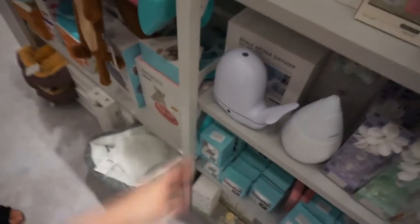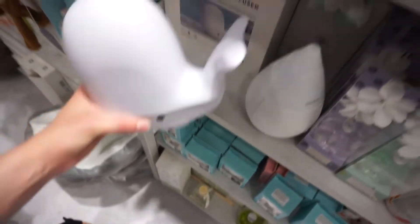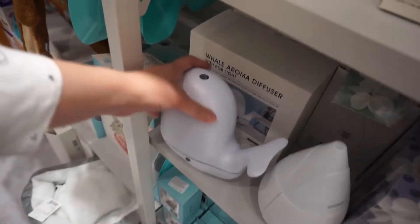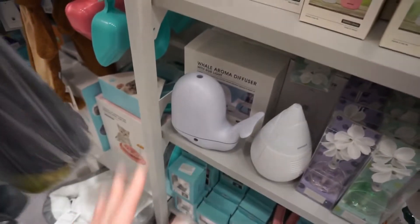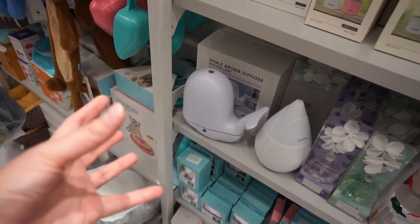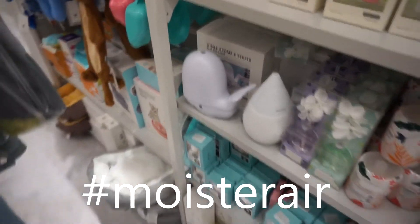I think this is for the room — to have an aroma diffuser. It gives your room a good smell — it has a specific smell, and maybe even adds moisture to your air.